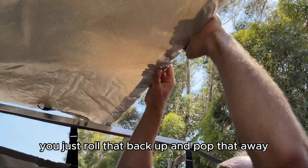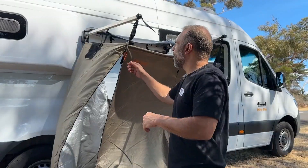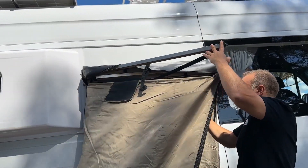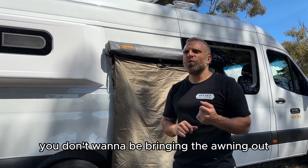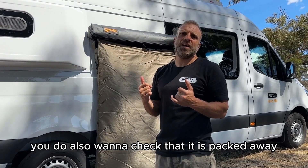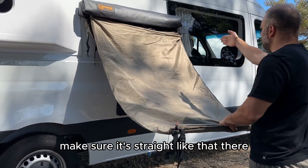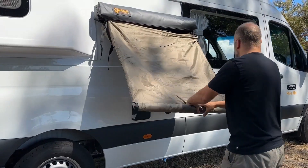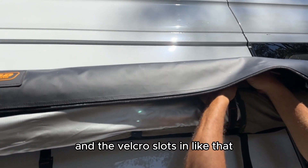Just roll that back up and pop it away. You can also use the shower awning to carry the toilet inside. Just before you roll the awning up, make sure it is dry. When it's high wind or extreme conditions, make sure it's packed away before you drive off. Grab it from the bottom, make sure it's straight, and roll it from the middle — rolling from the sides won't roll it up evenly. Make sure the clip is over the top of the bar and the velcro slots in.